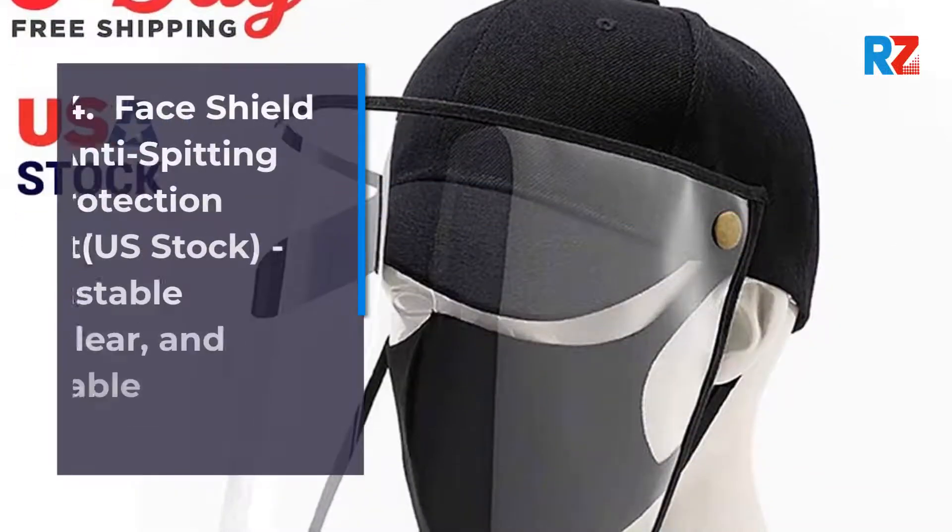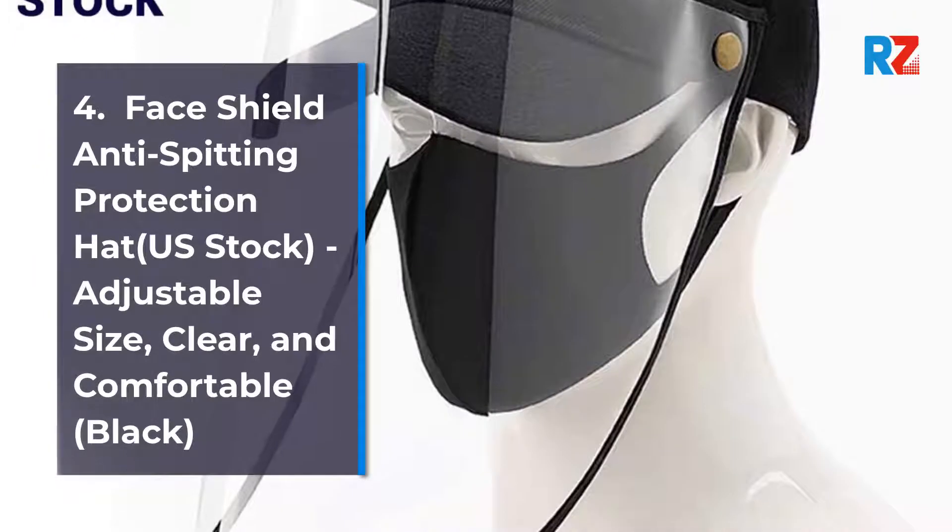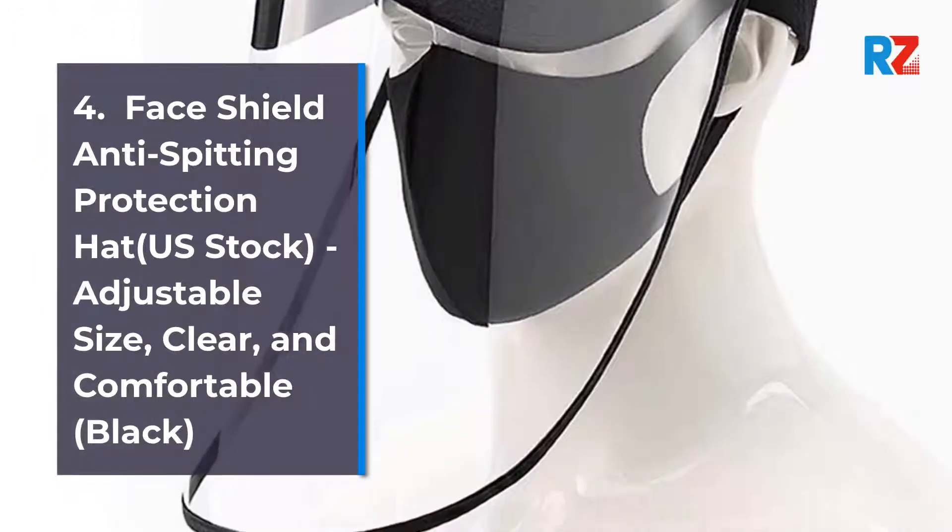4. Face Shield Anti-Spitting Protection Hat US Stock, Adjustable Size, Clear, and Comfortable, Black.